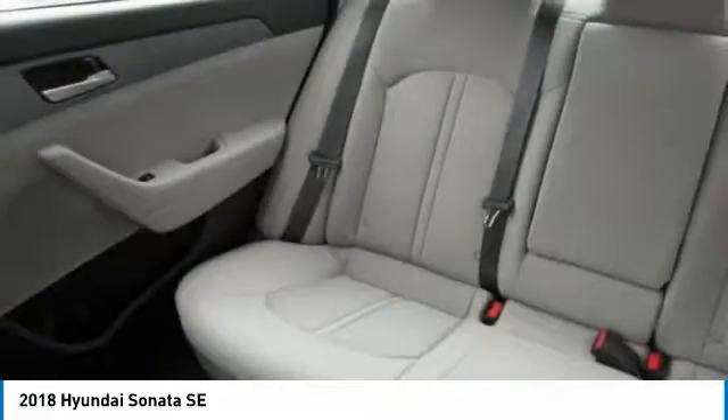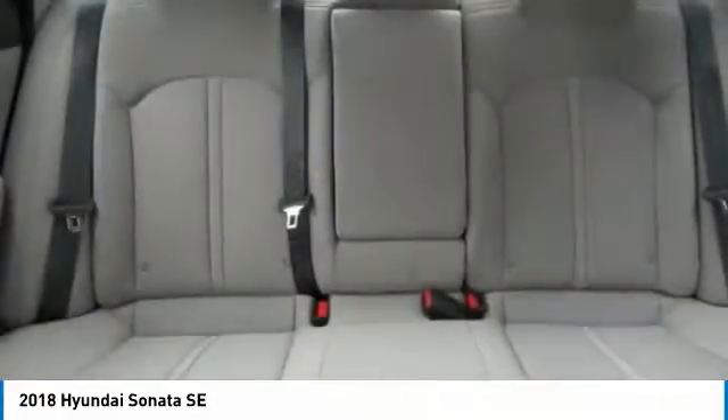Backup camera, Bluetooth, driver airbag, adjustable steering wheel, and power steering.